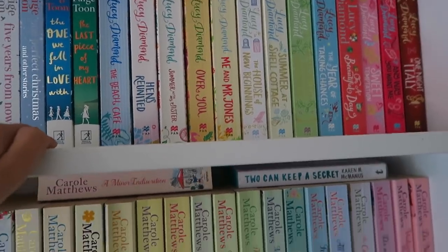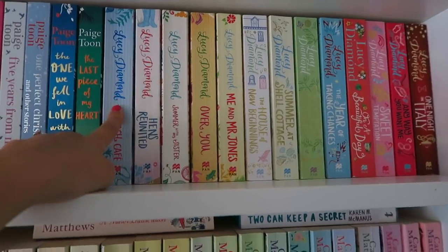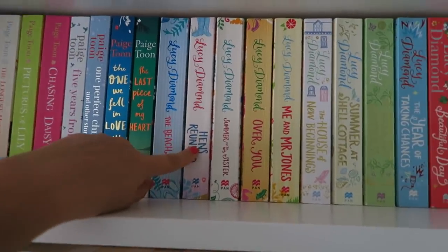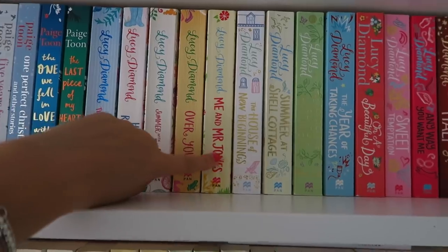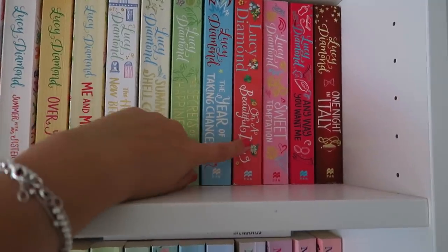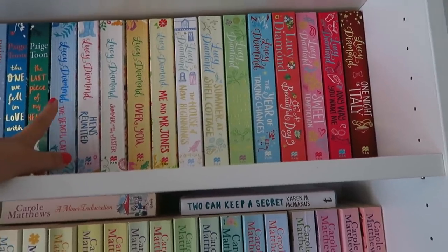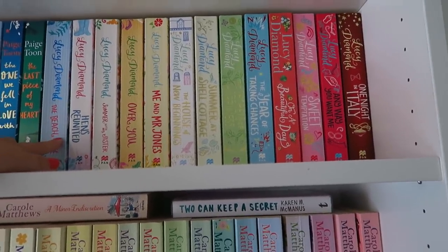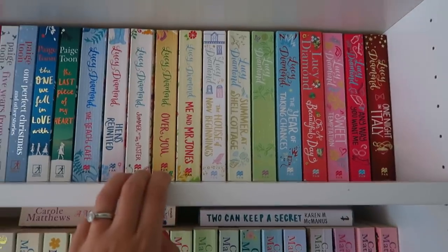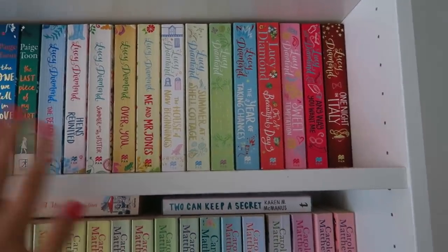Over here I've got my Lucy Diamond books. I've only read two but the ones I've read I really enjoyed — The Beach Cafe and Me and Mr Jones. From left to right: The Beach Cafe, Hens Reunited, Summer With My Sister, Over You, Me and Mr Jones, The House of New Beginnings, Summer at Shell Cottage, Secrets of Happiness, The Year of Taking Chances, On a Beautiful Day, Sweet Temptations, Anywhere You Want Me, and One Night in Italy. I believe I have all of them apart from her new hardback — I'll wait for the paperback. I really like Lucy Diamond's writing style; she writes from different POVs and they're really easy to read. I definitely recommend her.